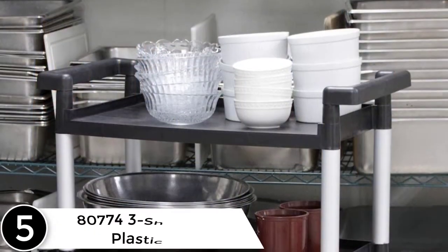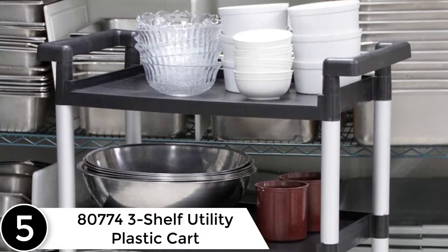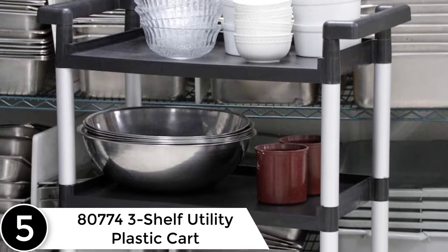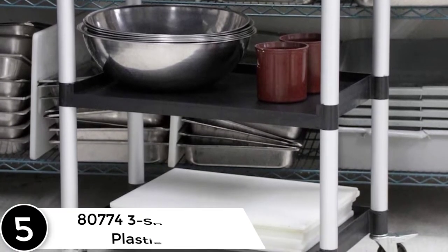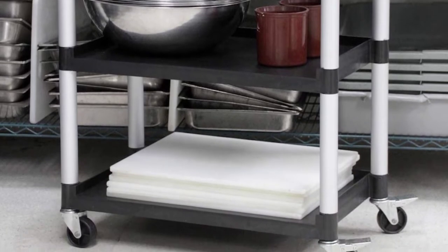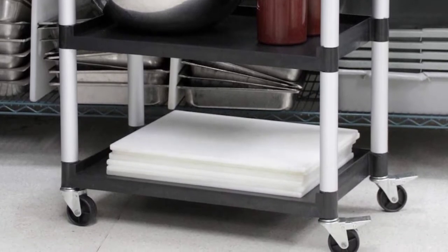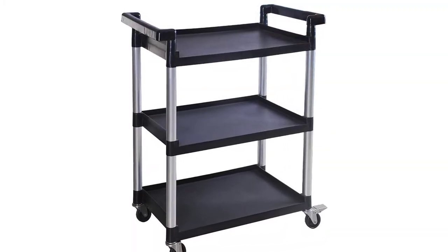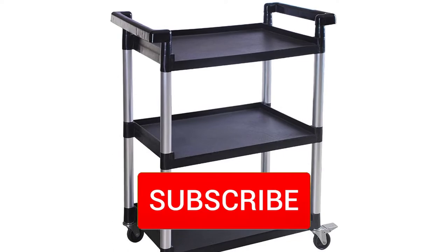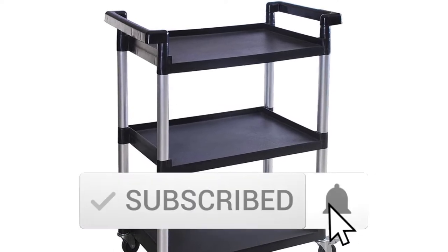Starting at number 5, the 80774 3-shelf utility plastic cart. The MaxWorks is an excellent cart for when you are looking to save space in your bathroom, kitchen, or just any other room in your house. Its stylish white design fits perfectly into any room. It can be used to store files, groceries, linens, kitchen supplies, bathroom supplies, and any other items up to a maximum of 55 pounds.